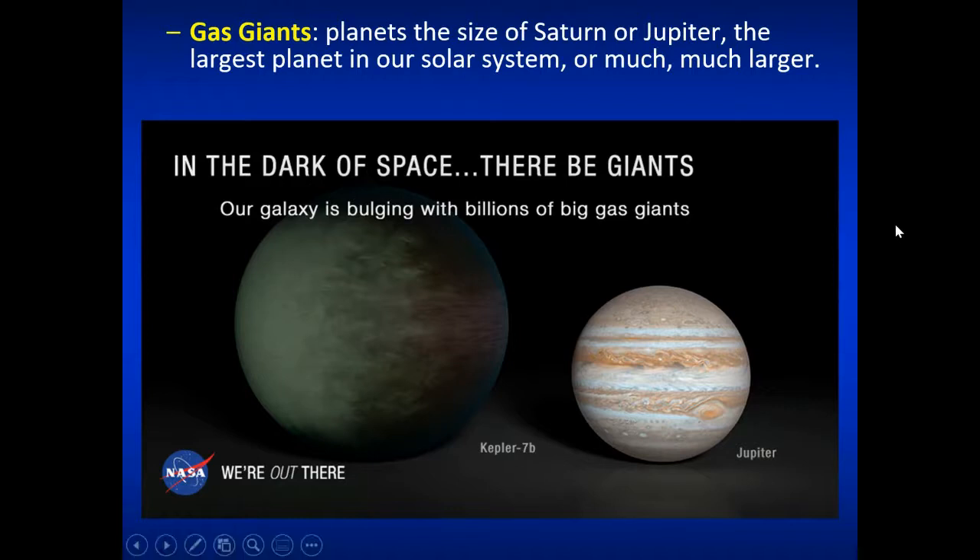Gas giants are planets like the size of Saturn or Jupiter, and we've found many out there. These are a bit easier to detect because they're so big. Here's Kepler-7b — a large planet even bigger than Jupiter. Our galaxy has billions of these gas giants. We've found hot Jupiters — gas giants very close to their sun, essentially burning up in the star's atmosphere — and gas giants that are far out away from their star.